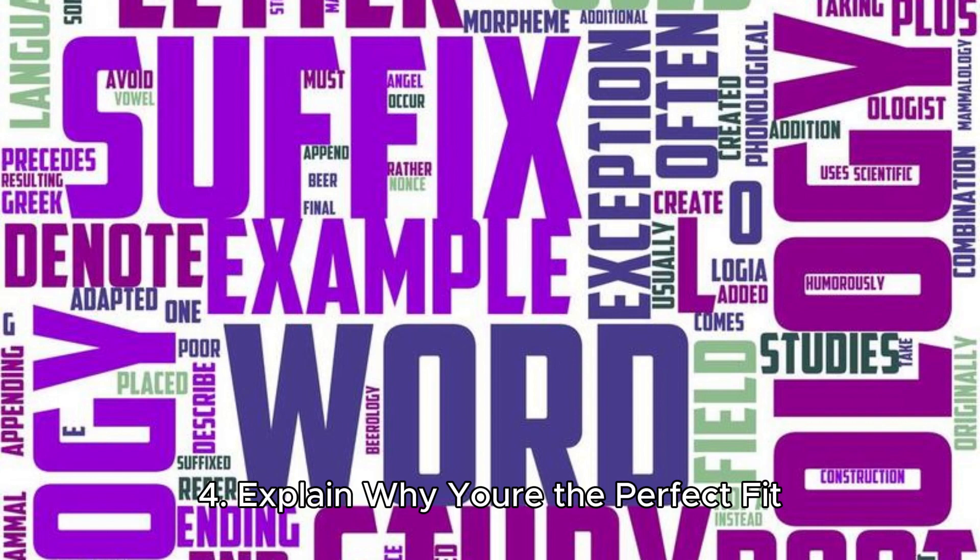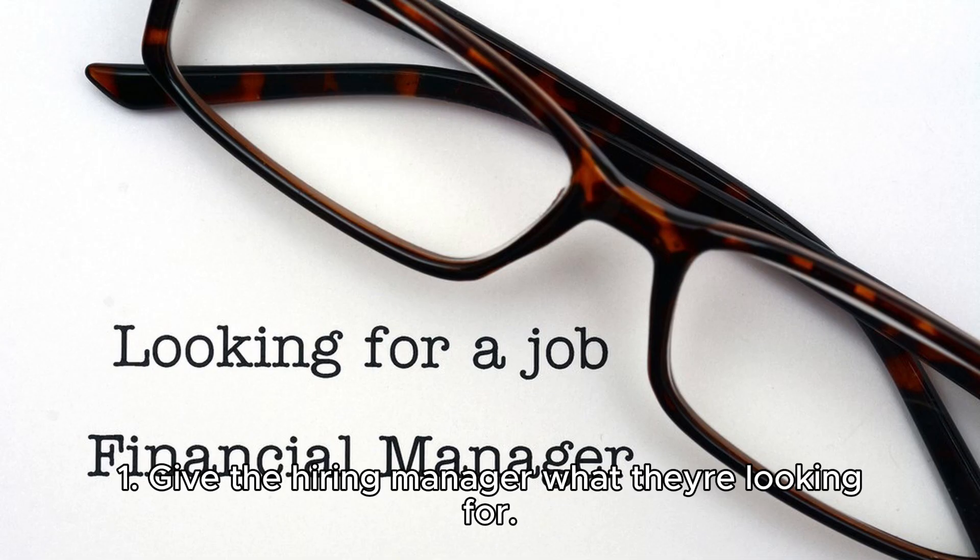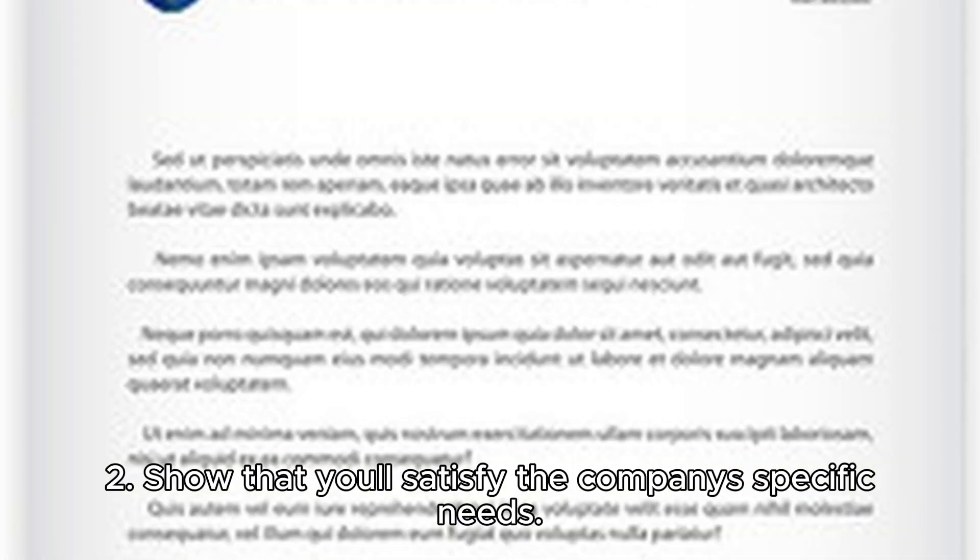Here are several proven strategies for starting your cover letter: highlight your achievements, display your passion and enthusiasm, or drop names. Ideally, do all of the above.